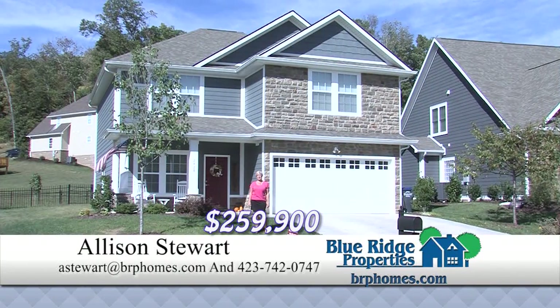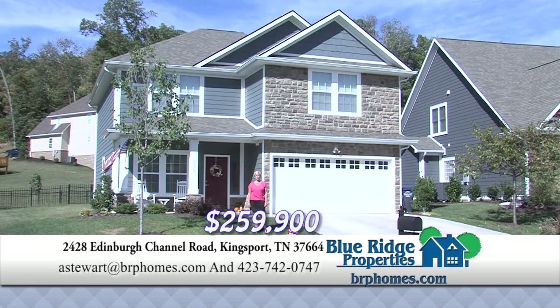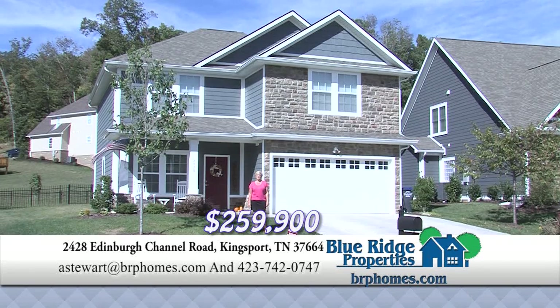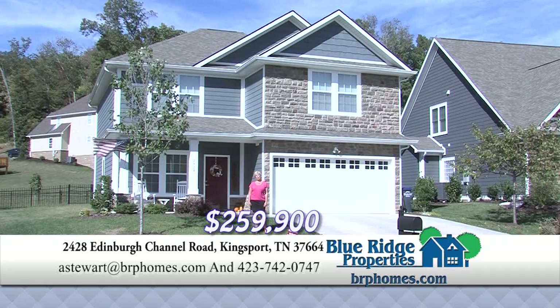This beautiful craftsman style home in the Edinburgh community has three bedrooms and two and a half baths. It features a large bonus room, eat-in kitchen with granite countertops, a screened-in porch, hardwood floors, and ceramic floors. The Edinburgh community has a pool, sidewalks, and a nature trail. Call me for your showing.